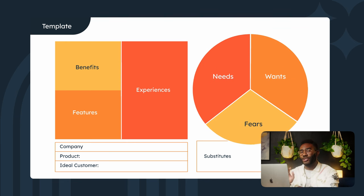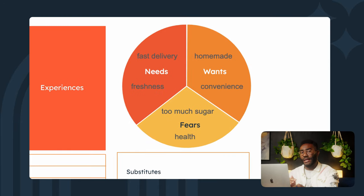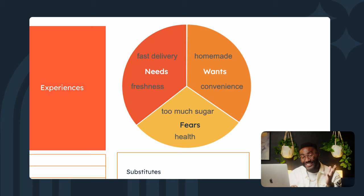First up, I need to think about my customer's needs, wants, and fears. Remember, we're looking for specific problems that reflect our ideal customer profile. For my customers, the main pain point is getting hold of fresh cookies without having to make them or going to the store. They want their cookie fix fast and fresh. And like all of us, they also know they should be cutting back on their sugar. I've got my customer's problems, but how do I transform those pain points into a value proposition statement?